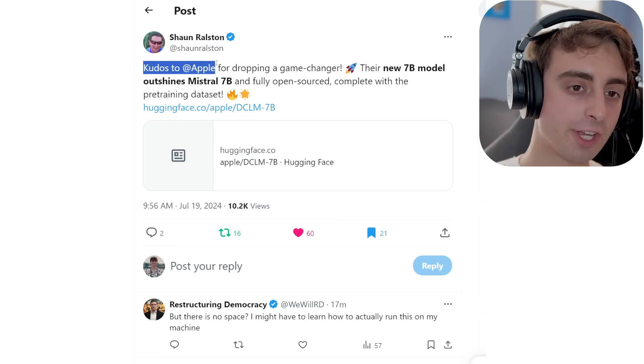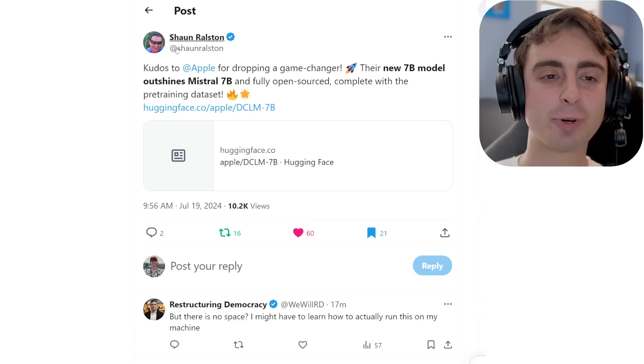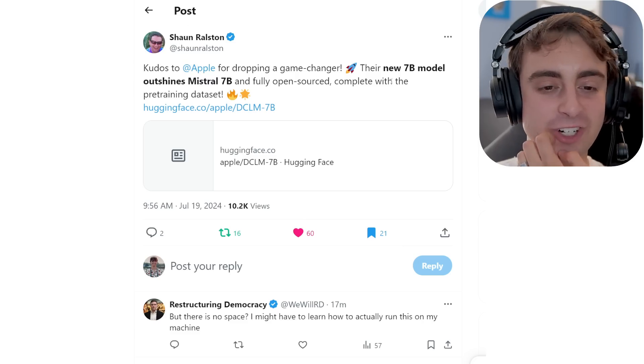It is a very competitive model. Sean Ralston, who works for OpenAI, said kudos to Apple — so this is also a pretty great AI account to follow on Twitter.